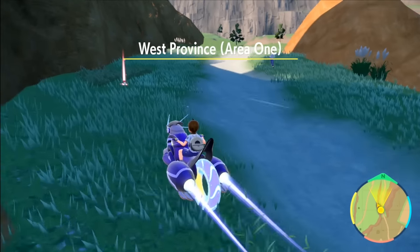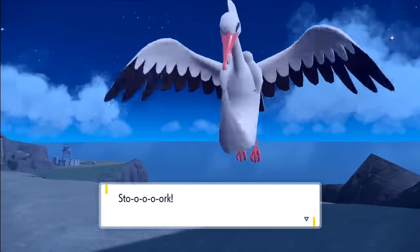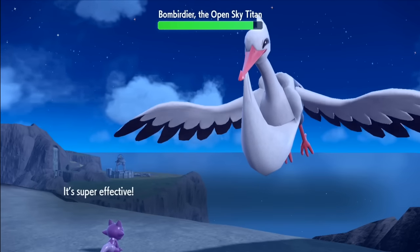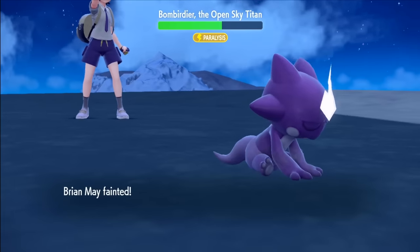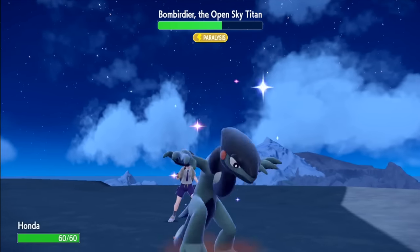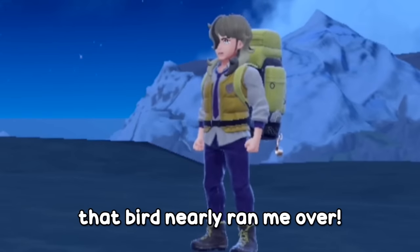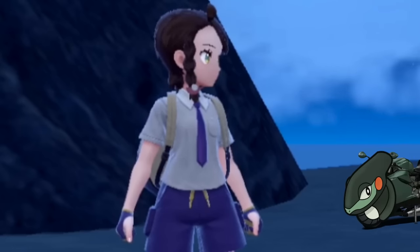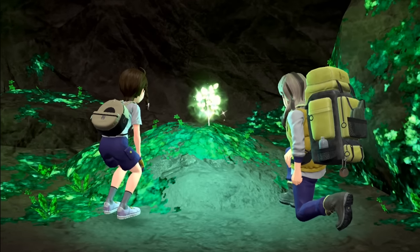I head back to the West Province to take on our next Titan — probably the biggest bird the Paldea region has to offer. I start with Nuzzle again to get guaranteed paralysis, before chipping away with a couple of Acids. We do go down, so Honda is out next and hits hard with Thunder Fang. That bird nearly ran me over. We do eventually take it down with the help of Nacli and grab our second Herba Mystica.